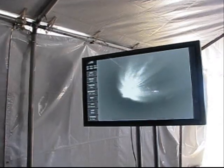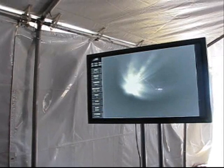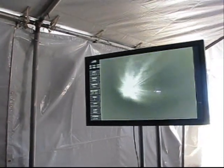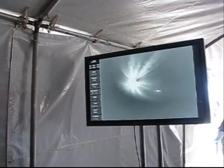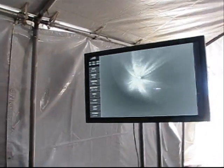Coming up on 3 minutes and 50 seconds. Less than 1 minute remaining at main engine. Coming up on 4 minutes. Mark, 4 minutes into flight, altitude now passing 55.5 nautical miles. Downrange distance 175 nautical miles. Velocity 9,806 miles per hour.